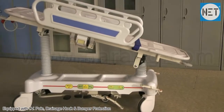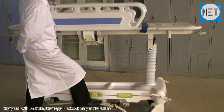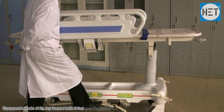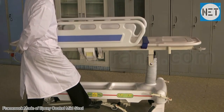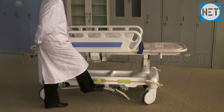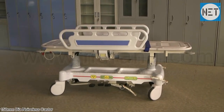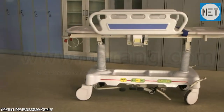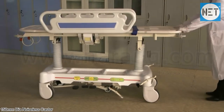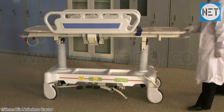The stretcher is also equipped with an IV pole, drainage hook, and bumper protection. The framework of the trolley is made of epoxy coated mild steel. It has noiseless casters with a simultaneous braking system which locks and unlocks two casters at a single paddle press.